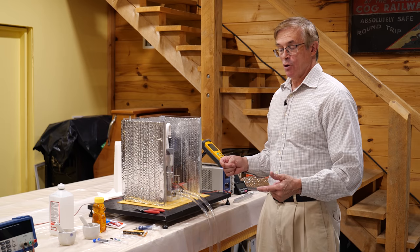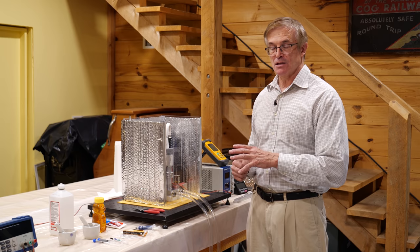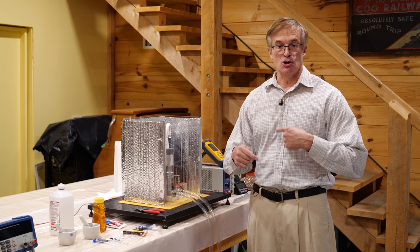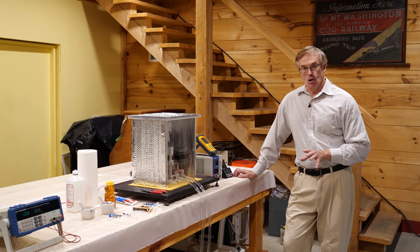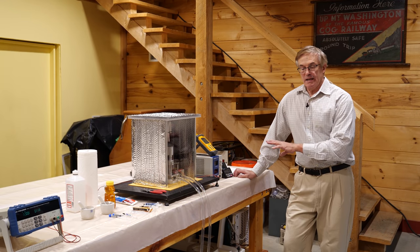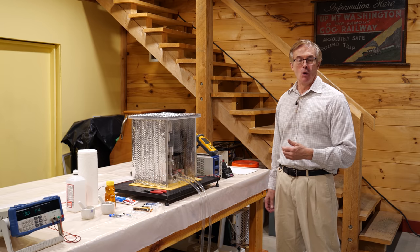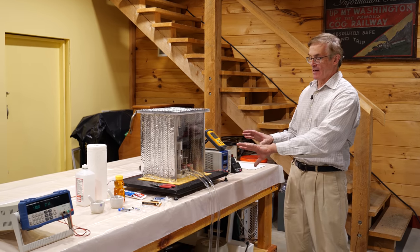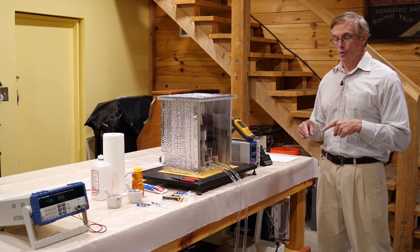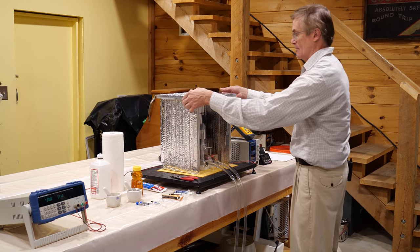We've gone ahead and warmed everything up, effectively done test number one — the one we're not going to include. As this device begins to cool down, we're going to test the first material. Let me show you how we load this in here. I take apart the insulating box to access the equipment easily, then disconnect the springs to get to the interface material.